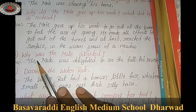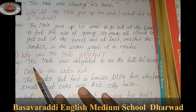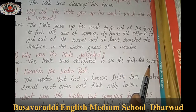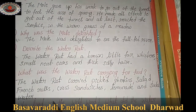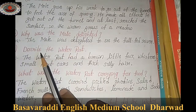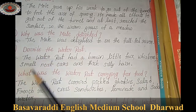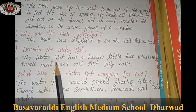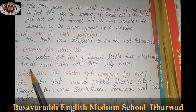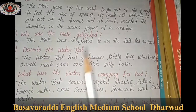Why was the mole delighted? The mole was delighted to see the full-fed river. The water rat had a brown little face, small neat ears, and thick silky hair.